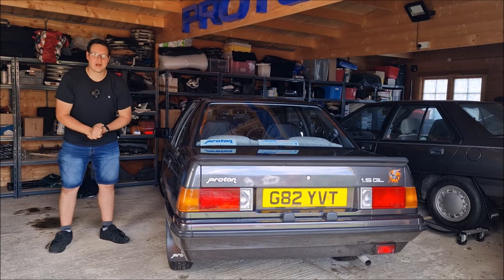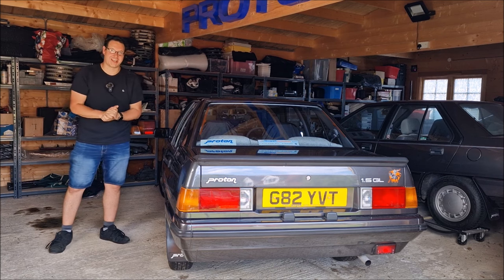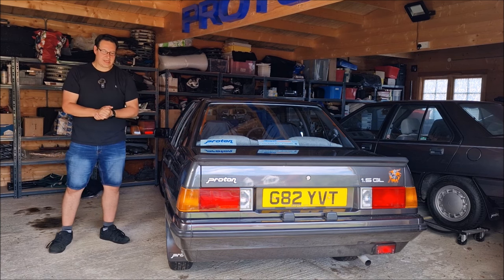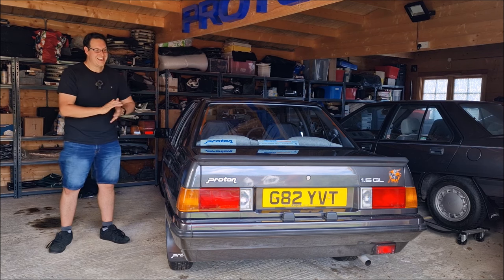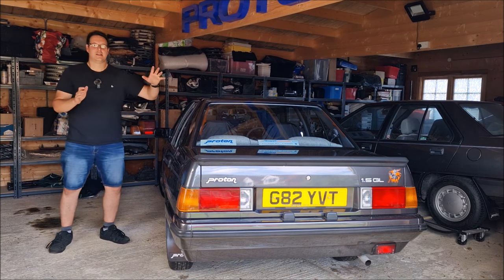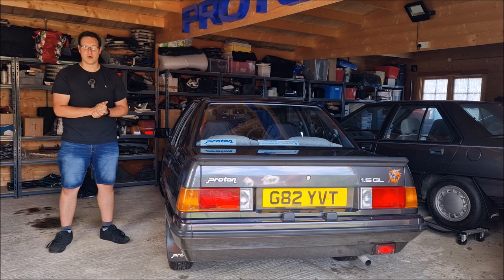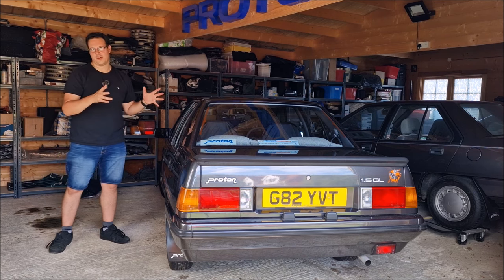Hello, you absolute legends! Welcome back to the channel from my workshop for a change. This is the Proton Garage, and as you can see, I am here with possibly the most famous car from my collection — this is my Proton 1.5 GL, the Black Knight Edition. It's famous because we won the Festival of the Unexceptional 2021, and people around the world went bonkers for the car.